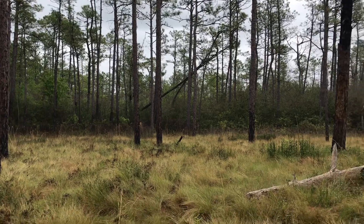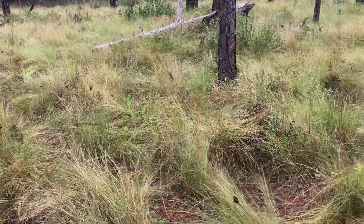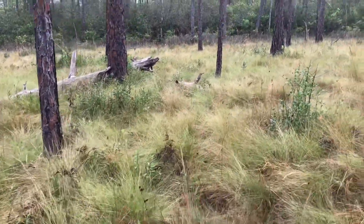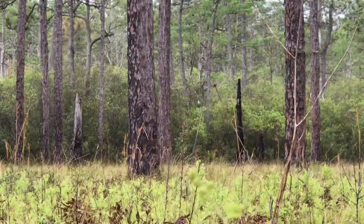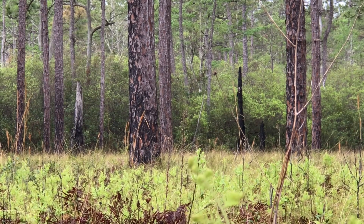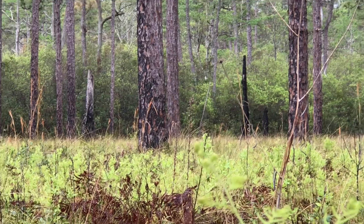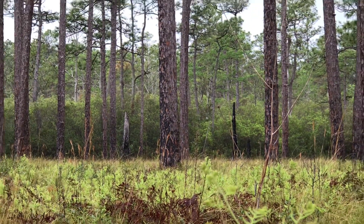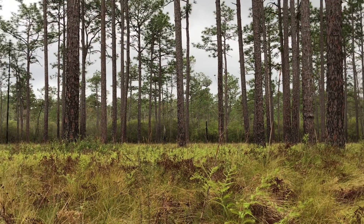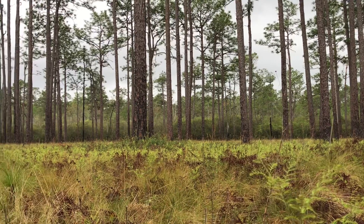These are perfect conditions for carnivorous plants and lots of other rare plants. Longleaf pine savannahs also rely on frequent wildfires. Fire not only allows the pine cones to release their seed, it also clears brush that would otherwise compete for sunlight with low-lying plants like the Venus flytrap.